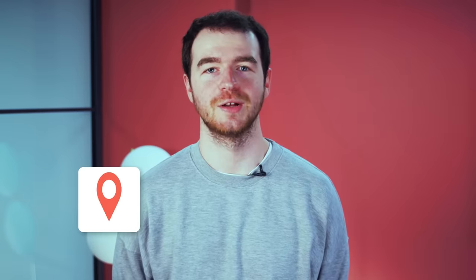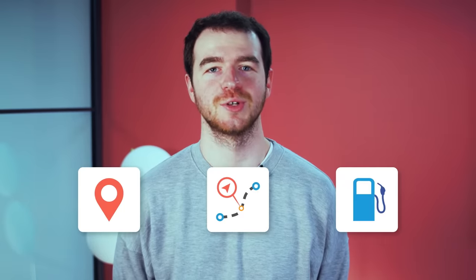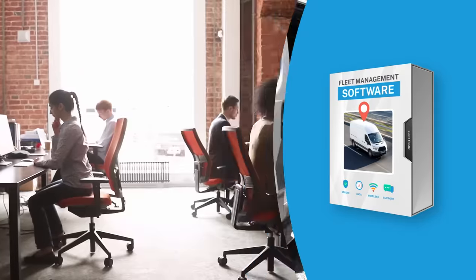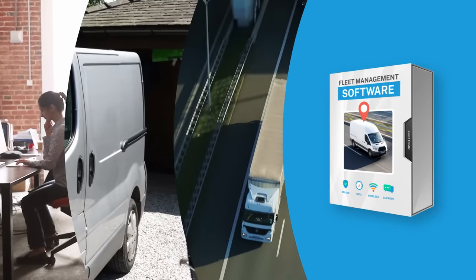For businesses that operate using vehicles, whether it's long-haul trucking or neighborhood deliveries, you'll want to keep a close eye on your vehicle's location, routes, fuel consumption, and other various stats. Fleet Management Software allows you to do all this and more, helping you stay on top of your vehicles, drivers, and business overall.